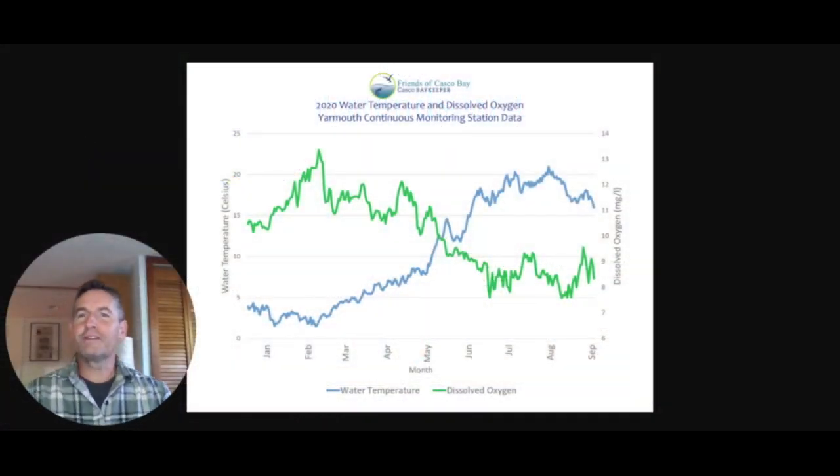Hi, welcome to the work of Friends of Casco Bay here on the coast of Maine. I'm staff scientist Mike Doan and today I want to talk with you about dissolved oxygen, the amount of oxygen dissolved in the waters of the bay.